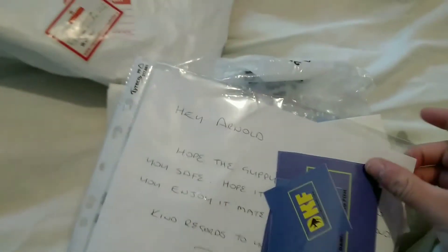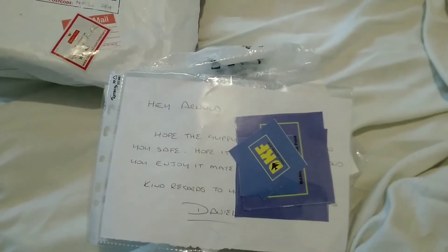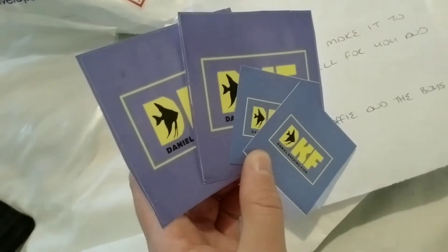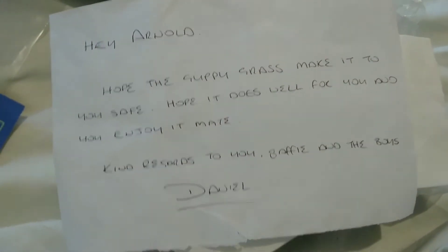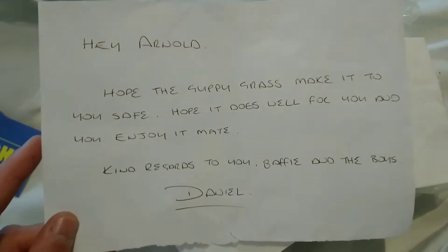We've got some stickers and a nice little note, so we'll open that. We've got some of his channel stickers, so I'm sure Arnold will find some places that we can put these. And a note — he sent us some guppy grass, so that'll be cool.